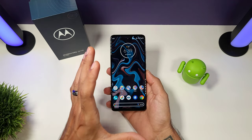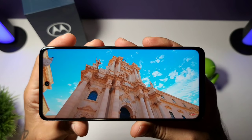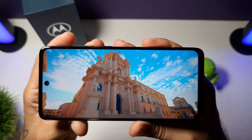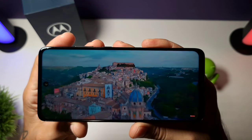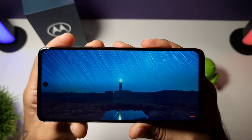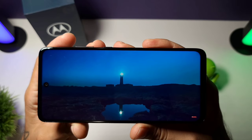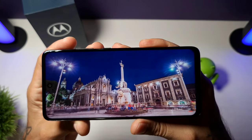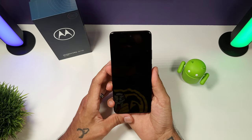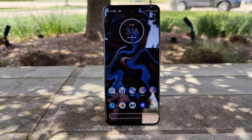The display is a pretty nice 6.7-inch IPS panel, 1080 by 2400, 20 by 9 aspect ratio — you get 393 pixels per inch. It's a nice display, but I would have liked to see an AMOLED on here. LCD panels prevent you from having an always-on display. It does have an ambient display that pops up when you lift the phone, but I'd prefer AMOLED for that functionality.